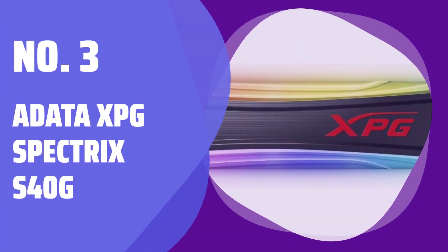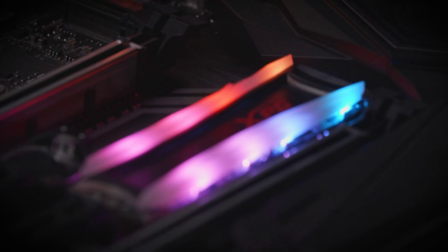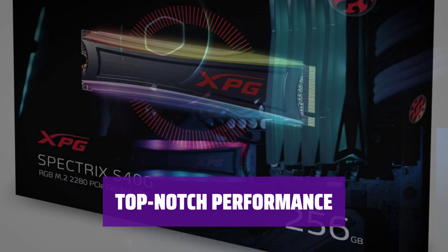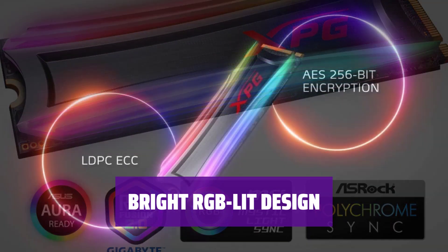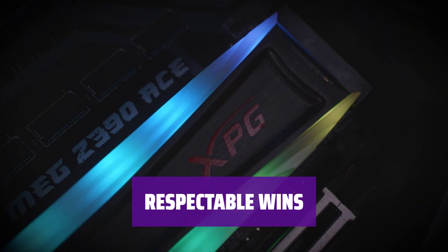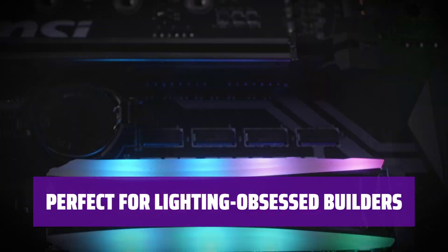Number 3: Adata XPG Spectrix S40G. If you're a custom PC builder with RGB lighting fever, the most flamboyant NVMe drive we've seen to date has arrived. With exceptional 4K write speeds and top-notch sequential read speeds, this SSD is a top-of-the-line performer that won't break the bank. This RGB-lit SSD will bling up your PC and keep most gamers happy. Tested against competing drives, the Spectrix S40G carries some respectable wins and looks great doing it.